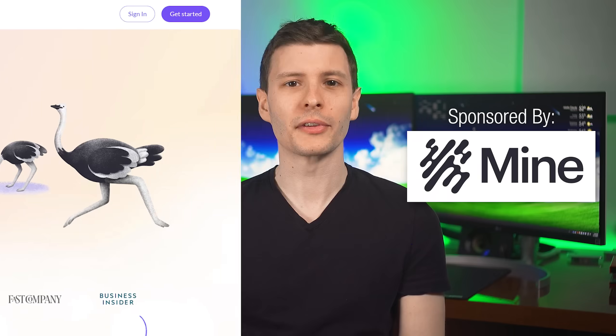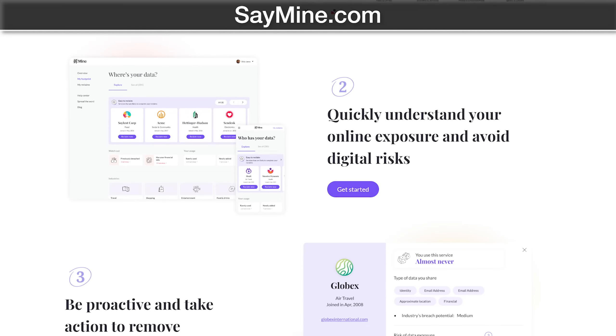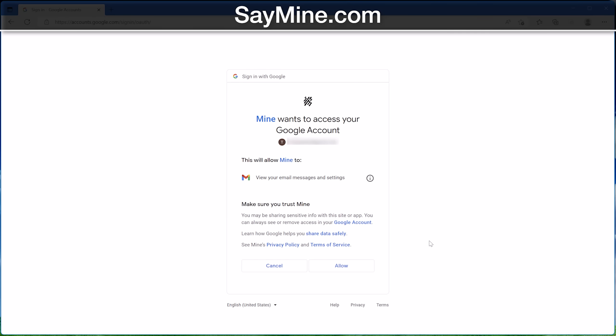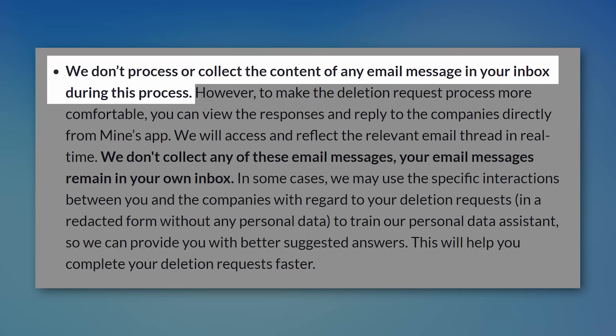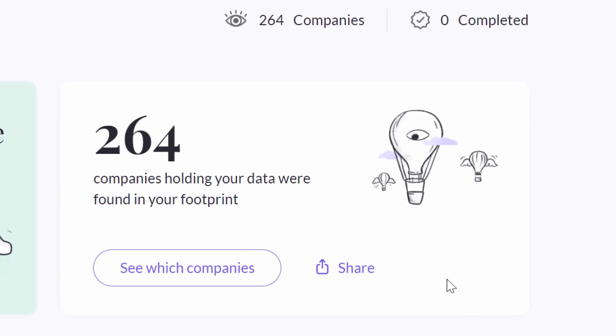Before we move on, I want to thank today's sponsor, Mine, which is a really cool service. Mine lets you find out which companies have your data and lets you control where you do or don't want to keep it. You start by going to saymine.com and signing in with your email account to analyze — give it a minute to do its thing. Mine will only analyze the subject line, sender, first line preview snippet, and some metadata to figure out which companies you've interacted with, but as the privacy policy states, they don't collect the content of your emails for analysis. For me, there are over 250 companies that have data on me, which I don't really like.